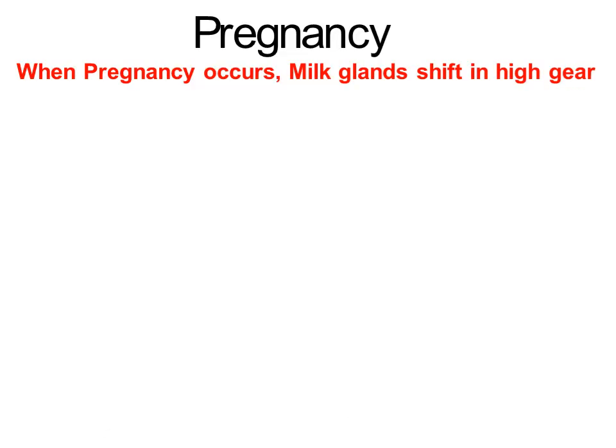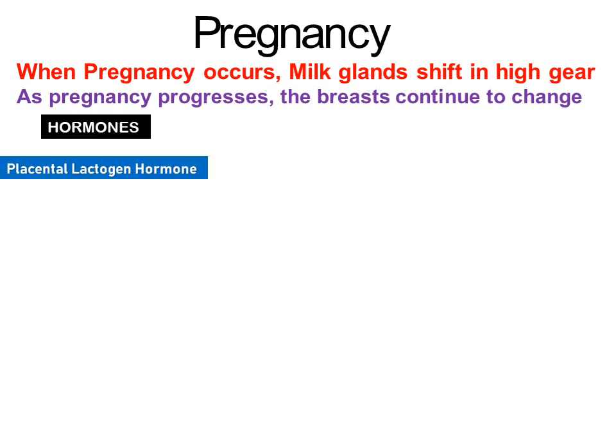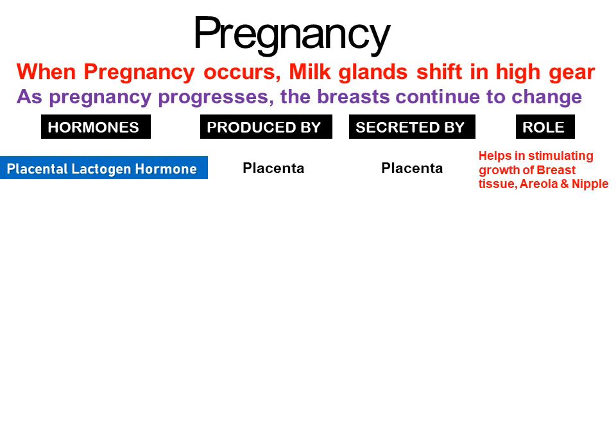When pregnancy occurs, milk glands shift into high gear. As pregnancy progresses, the breasts continue to change. During pregnancy, placental lactogen hormone produced by the placenta helps in stimulating the growth of the breast tissue, areola and nipple.